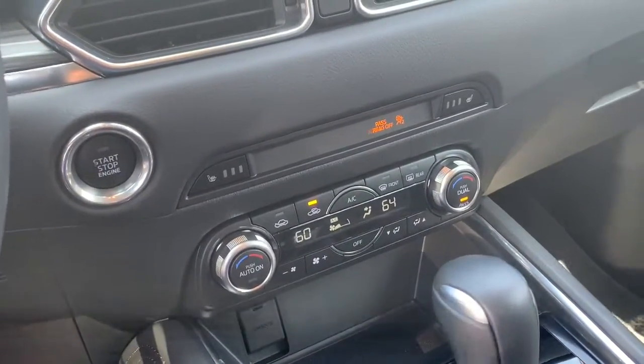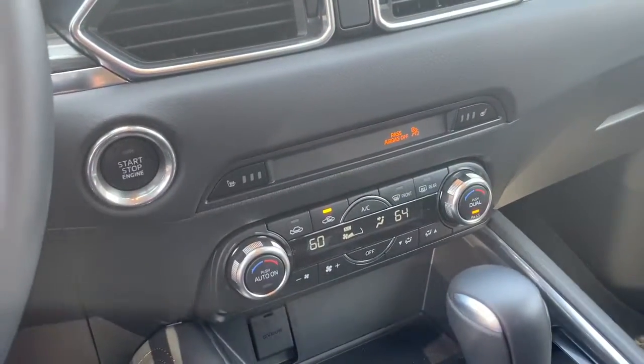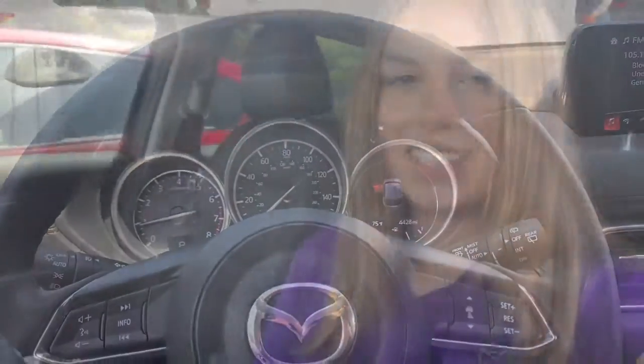Also dual-zone air conditioning — it keeps the ride a lot quieter because the driver and passenger can each have their own temperature, so nobody's fighting over whether it's too cold or too hot.